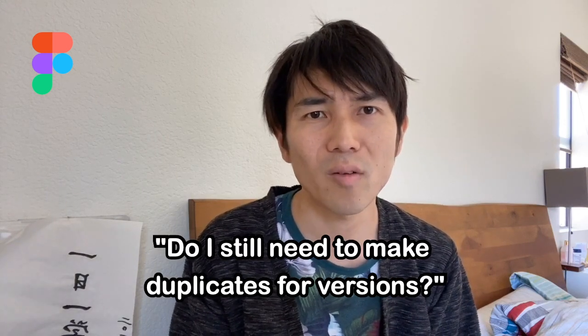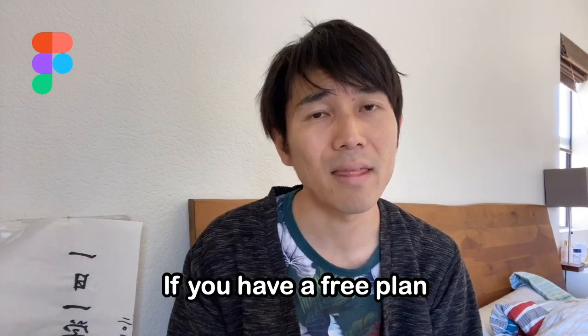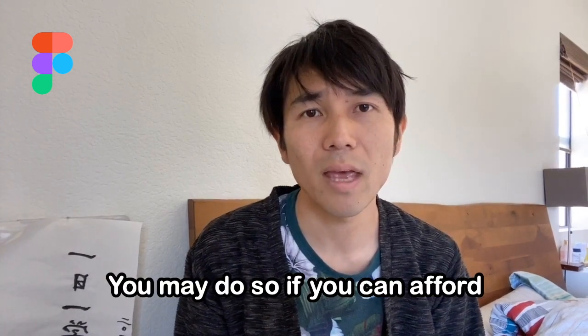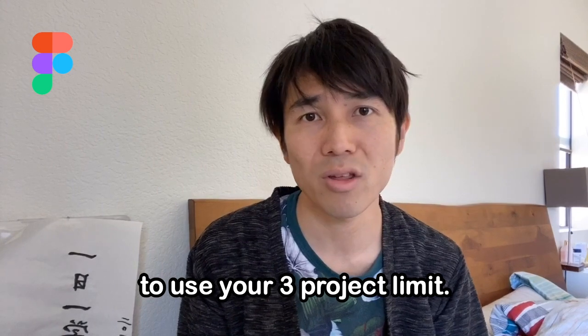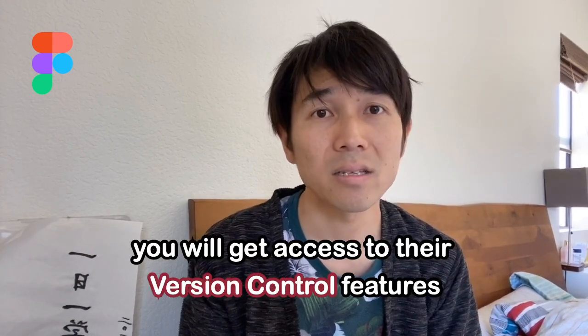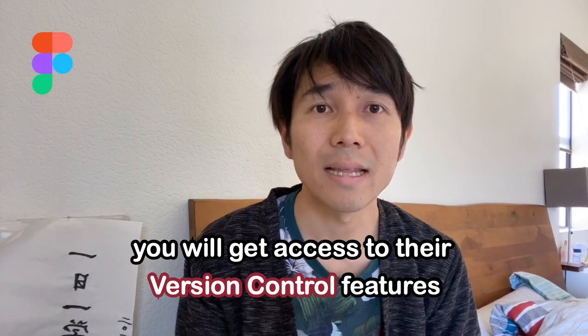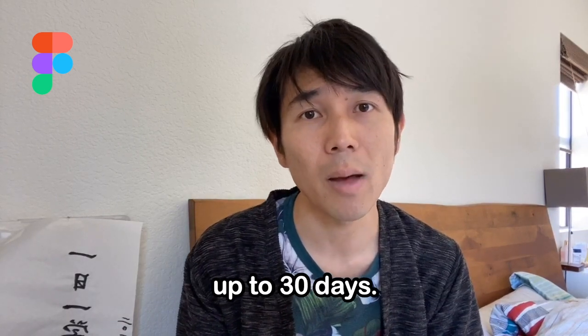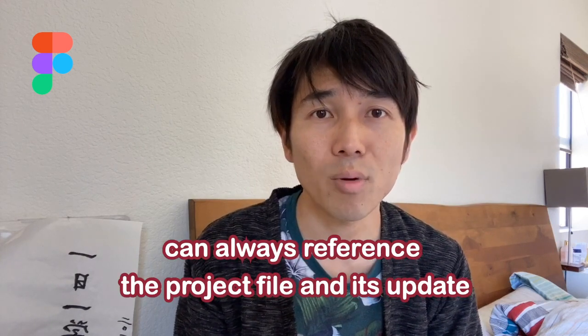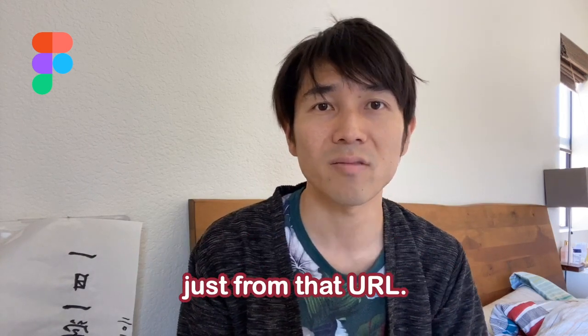Do I still need to make duplicates for versions? If you have a free plan, then unfortunately as of today, yes — you may do so if you can't afford to use your three-project limit. However, if you're on a paid plan, you get access to their version control features that let you restore history up to 30 days, so the team can always reference the project file from the URL.